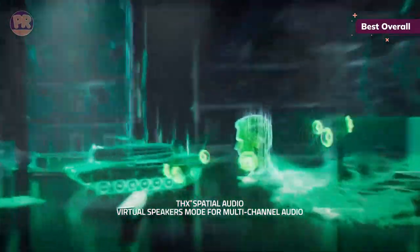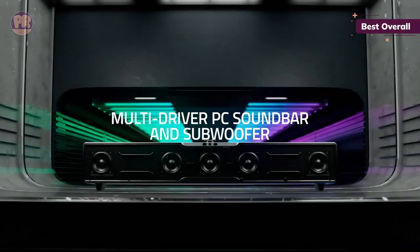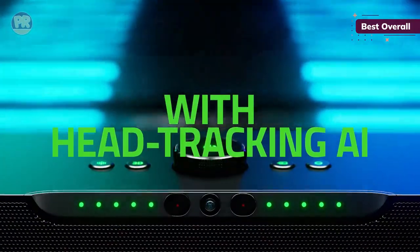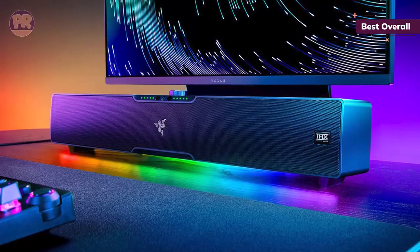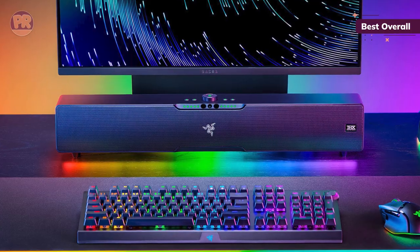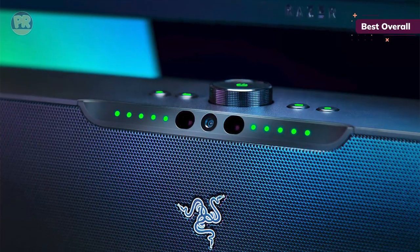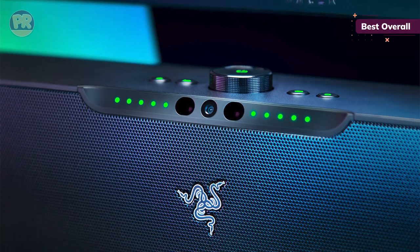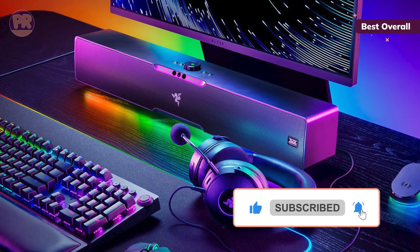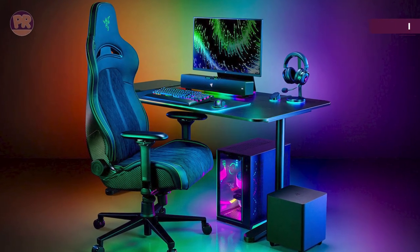The Leviathan V2 Pro features five 2-inch drivers plus a down-firing subwoofer to create next-gen sound quality that deepens and widens player immersion. Being a Razer soundbar, you'll also enjoy Chroma RGB lighting, featuring 30 lighting zones as well as dynamic and game lighting effects. It can be used to play audio from any of your Bluetooth devices, and the Razer Audio app gives you access to countless customization options for your audio and Chroma settings. Ideal for games that feature multi-channel audio, the Razer Leviathan V2 Pro provides dynamic and exciting audio you'll get a real kick out of.